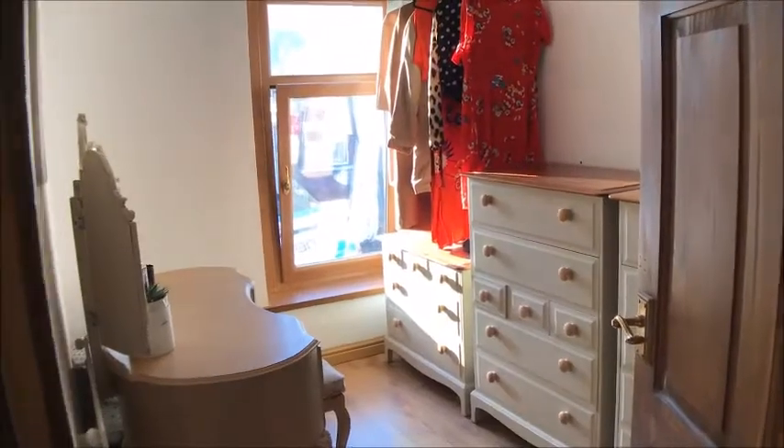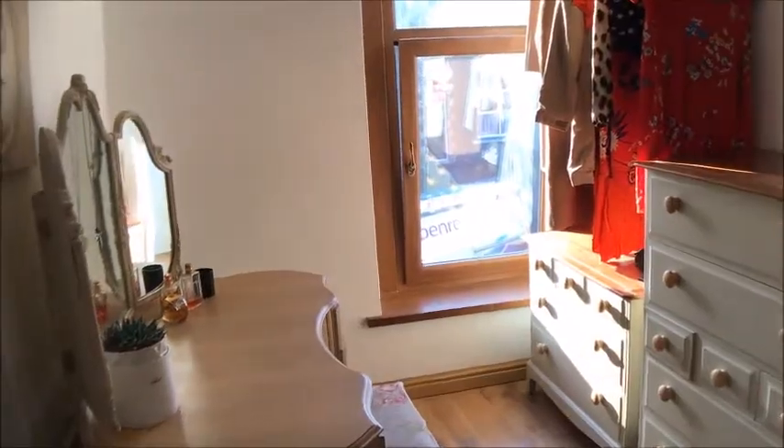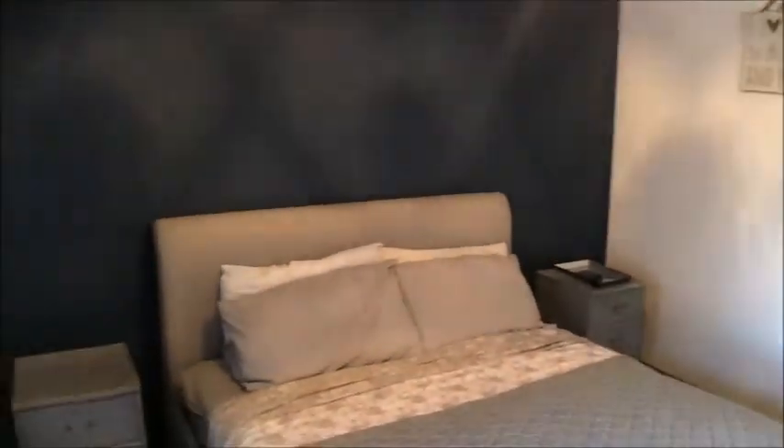The single bedroom is currently being used as a dressing room, but would make a lovely nursery or even computer room. The third bedroom is also a double room, with views to the rear and a calming colour palette.